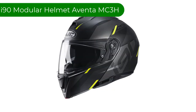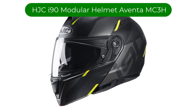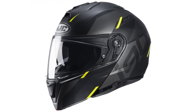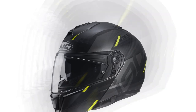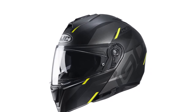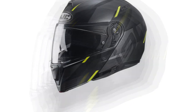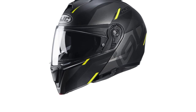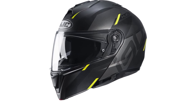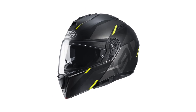Number 4. Our fourth best pick is the HJC I90 Modular Helmet Aventa MC3H. This helmet gets high marks for being a great snowmobiling helmet that features a rugged yet lightweight polycarbonate composite shell. Its aerodynamic shape features an enlarged eye port that allows for greater outward visibility, and it's even able to accommodate glasses via specially designed grooves in the temple area.